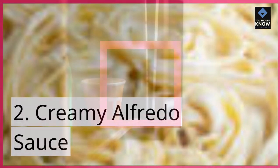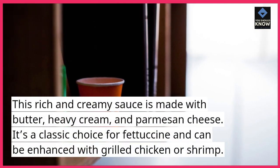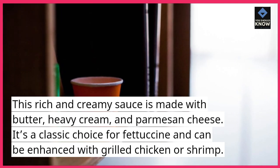Creamy Alfredo Sauce. This rich and creamy sauce is made with butter, heavy cream, and parmesan cheese. It's a classic choice for fettuccine and can be enhanced with grilled chicken or shrimp.